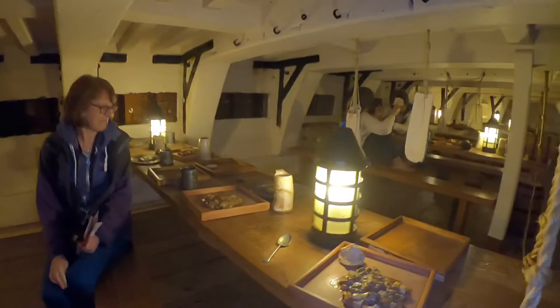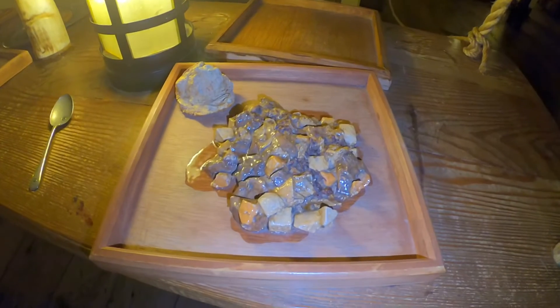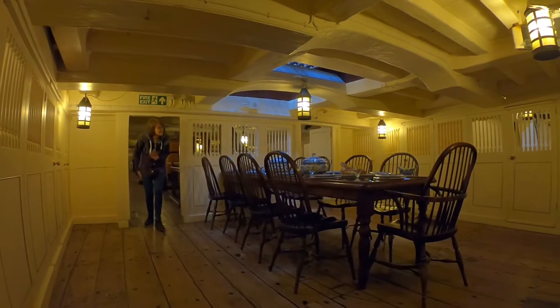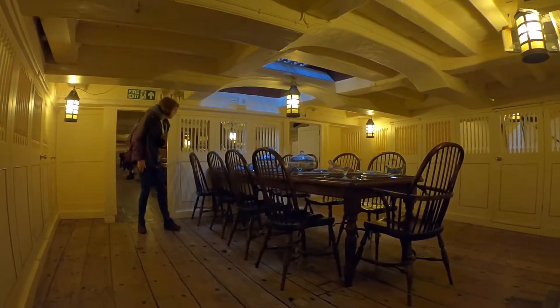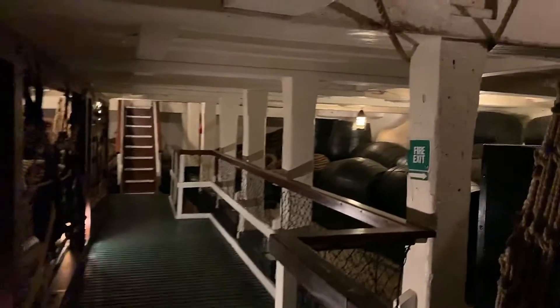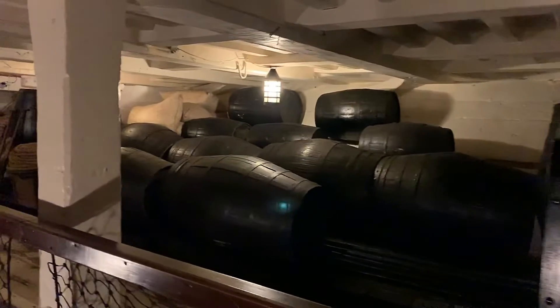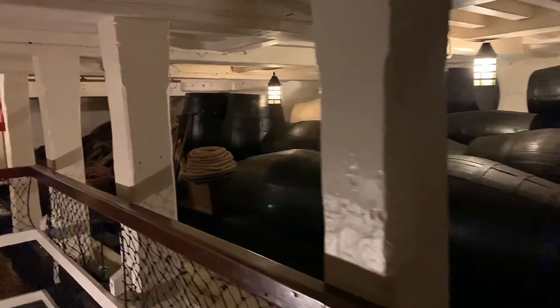That looks nice. This will do for the food challenge. The average height was about five foot six. So you were shorter than us. On the gun deck, when you run to quarters you don't run up to full height — when you run you stoop a bit, so they would skim under these beams.